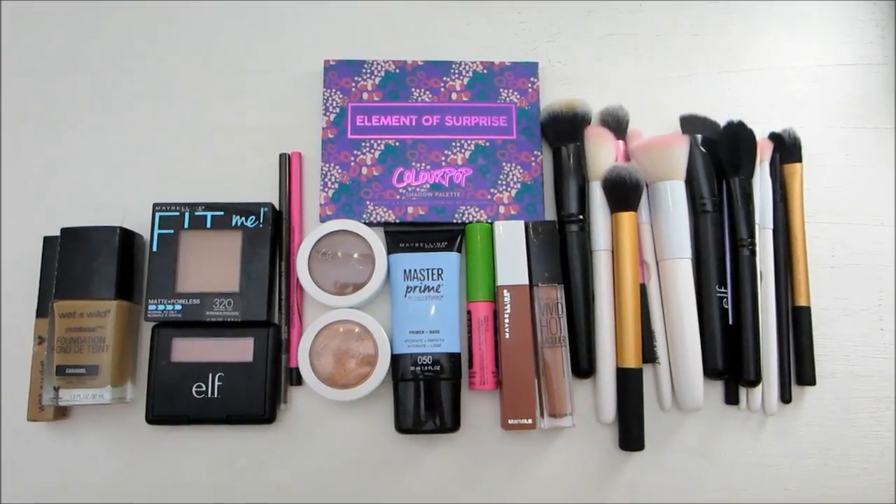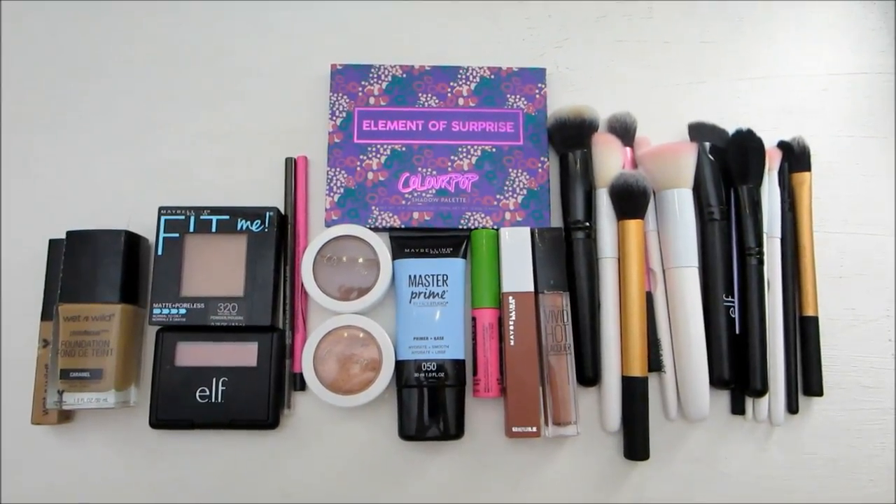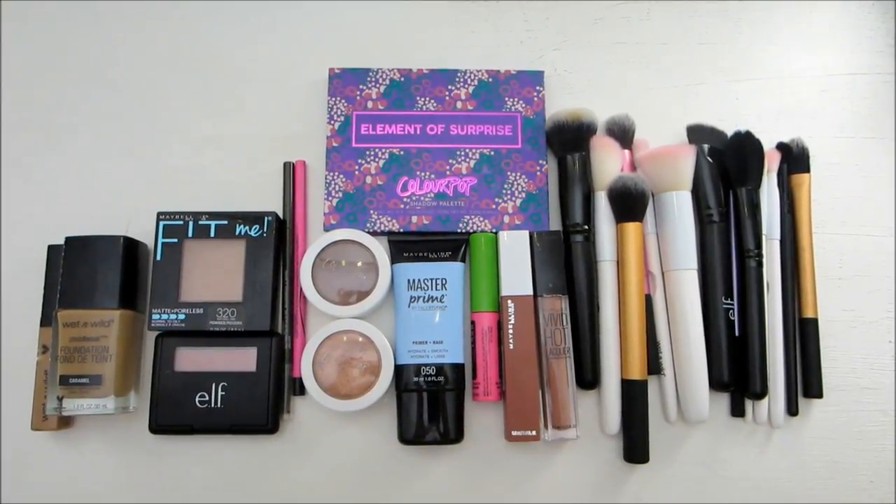So here is an overall look at my current makeup collection. That's it for this video — thanks for watching, I will see you next time. Bye.